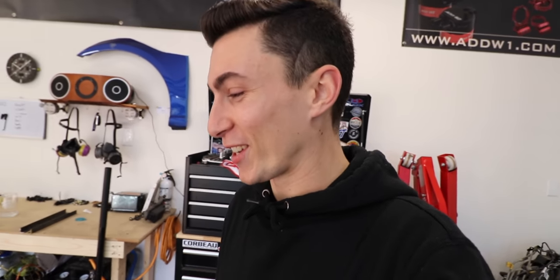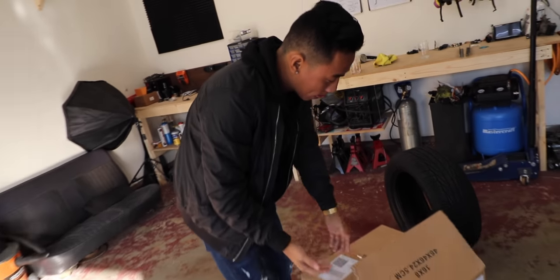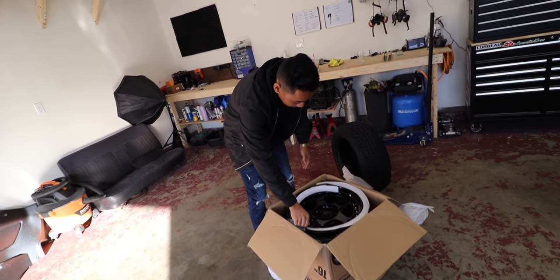These are going to be big, these are going to be beefy, and I'm excited! I'm actually really excited - we can finally show these wheels to you guys. I love these wheels. The unboxing quality was very poor because we've been in there a bunch of times already.